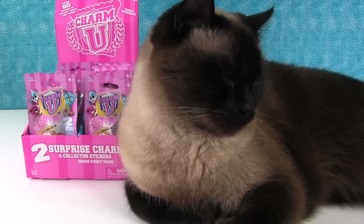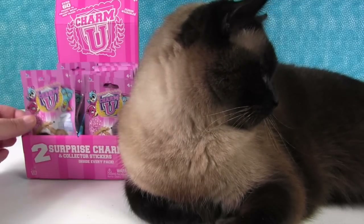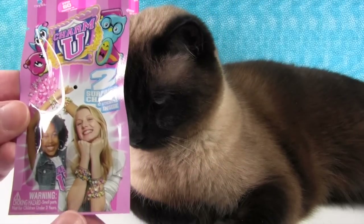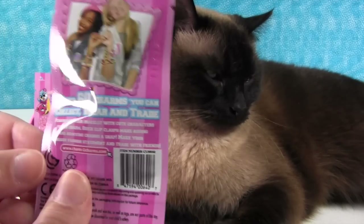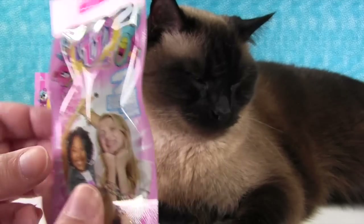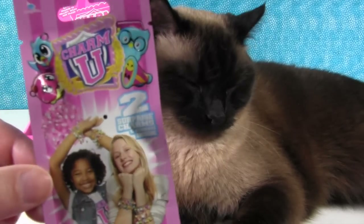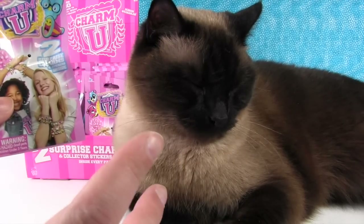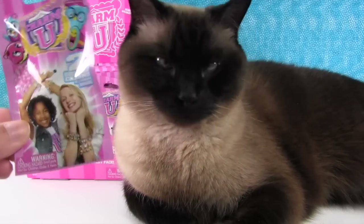Hey guys, it's Shannon, Paul, and Simon. We're here with a brand new product that we're really excited about - it's called Charm You. You get two surprise charms and stickers inside. There are over 60 charms that you can collect, wear, and trade. We're assuming there's going to be bracelets to add these to, but our store didn't have them yet. There will also be four-packs and maybe eight-packs, but right now they have blind bags.